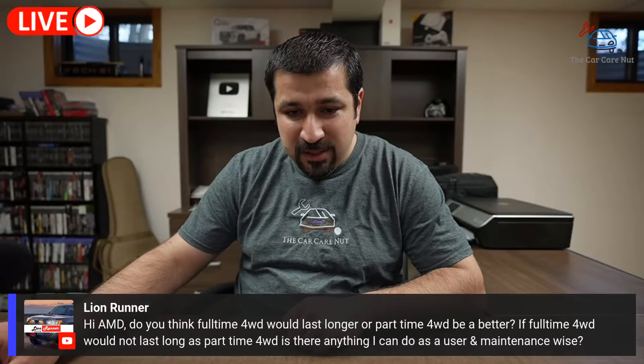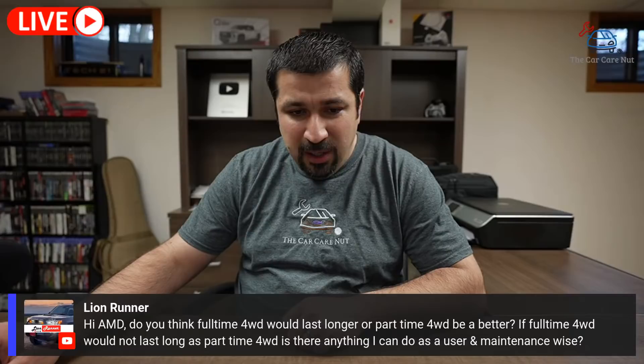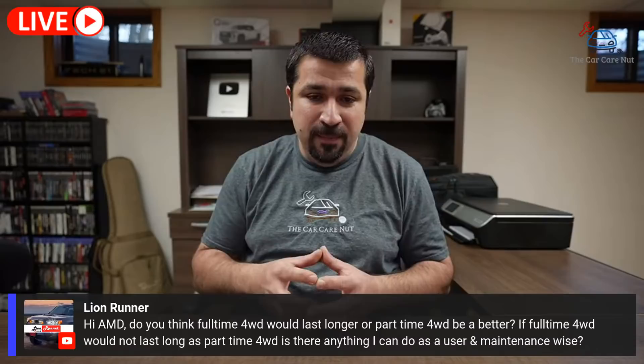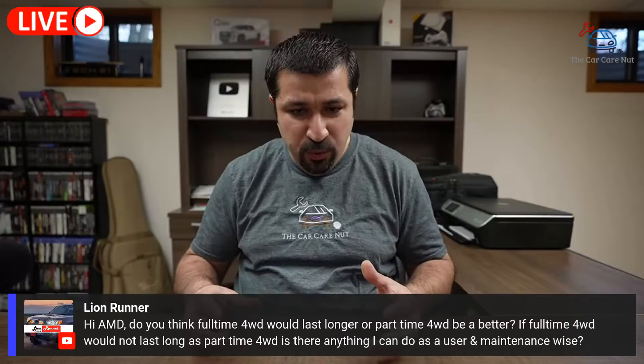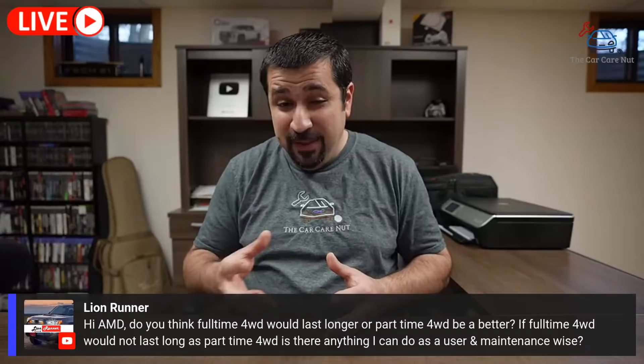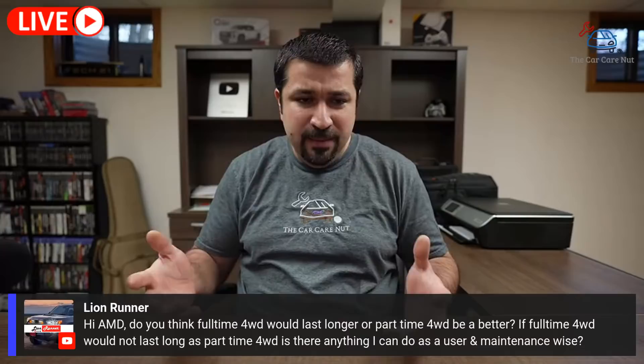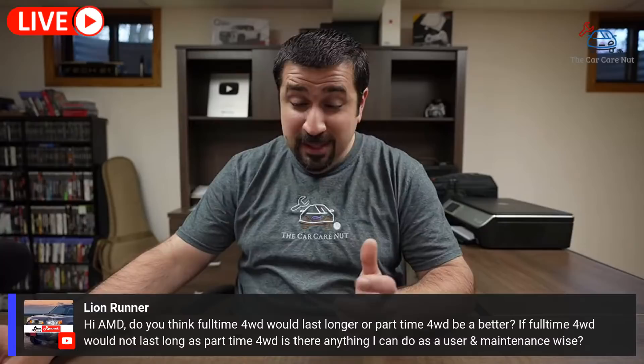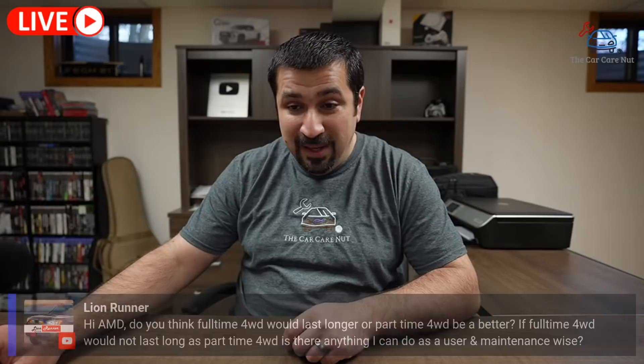On the second part of the question — full-time four-wheel drive vs. part-time four-wheel drive longevity: they both last the same. With full-time AWD, engage low range once a month, two or three times, and you're good. With part-time, engage four-high at least once a month — drive it for a little bit, then disengage, two or three times. These things will last a very long time. Other than differential service, I wouldn't do anything else.